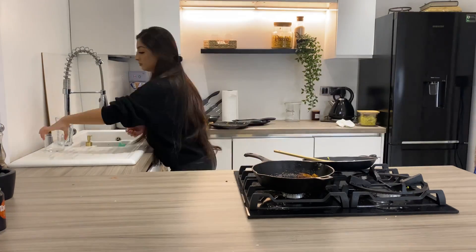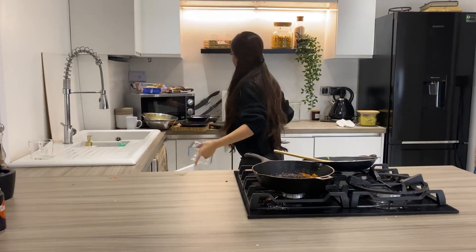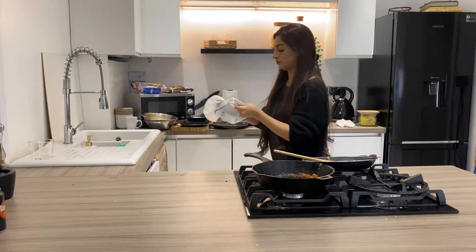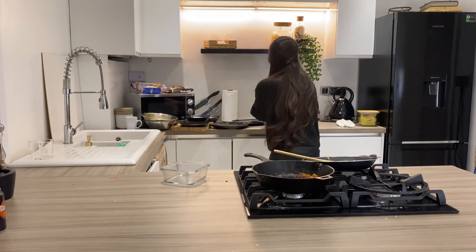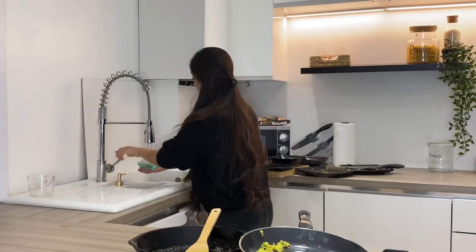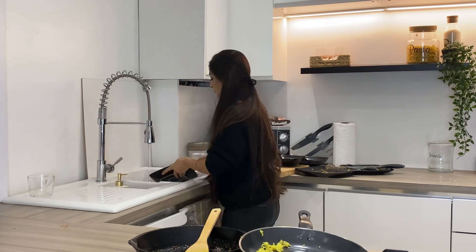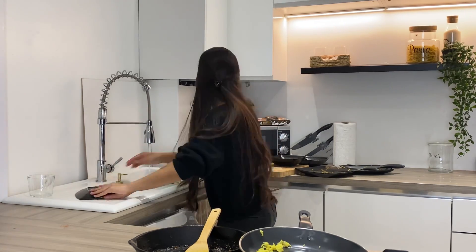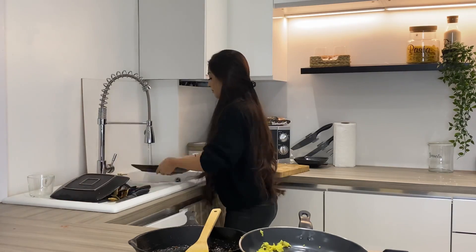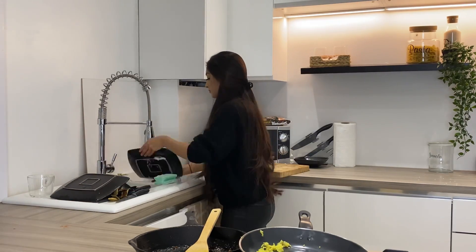If you saw my previous video you would have seen I did a fridge organising and cleaning video, and I bought these new containers from Ikea to store leftover food. I've got to say using the glass containers are so much better than plastic. I'm so glad I got rid of the plastic and replaced it with glass. The food stays fresher and they're just long lasting, so I would definitely recommend them if you are thinking of changing up your containers.